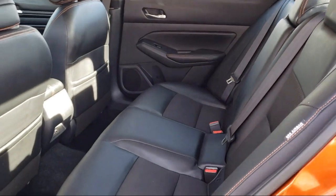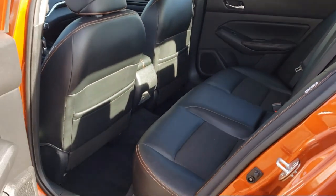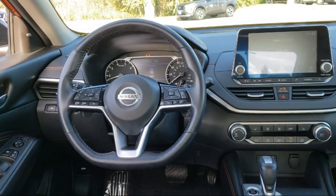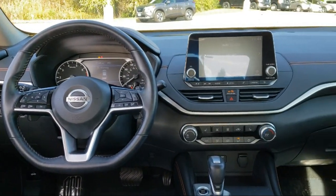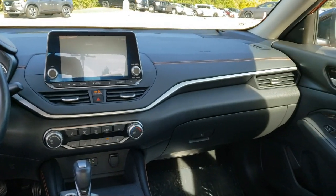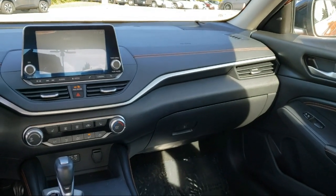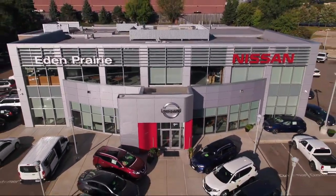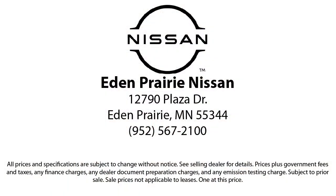Click, call, or stop by today and see why so many customers continue to change the way they drive at Eden Prairie Nissan. We'll see you next time.